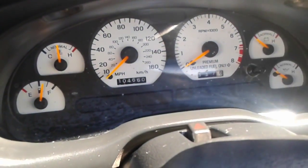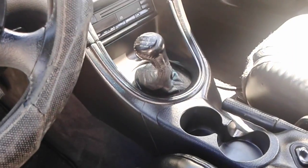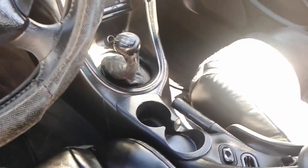All of 104,000 miles on it. And that is the five-speed transmission. If you're buying a Cobra, you want the five-speed — that is the way to go. So, I'm going to go ahead and open the hood for you.